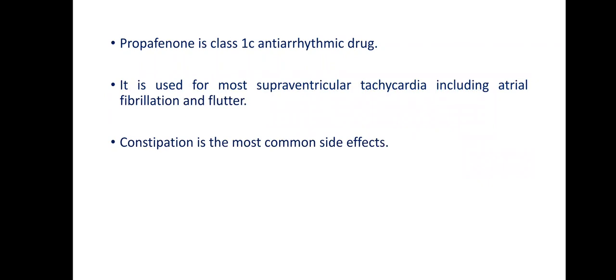Now, how about propafenone? Propafenone is a Class 1C antiarrhythmic drug used for most supraventricular tachycardias, including atrial fibrillation and flutter. We also use it as a 'pill-in-the-pocket' approach — we educate patients that when they have a paroxysmal AF episode and feel an irregular heartbeat, they can take propafenone and repeat it over the day for a couple of days until the heart rhythm returns to sinus rhythm.